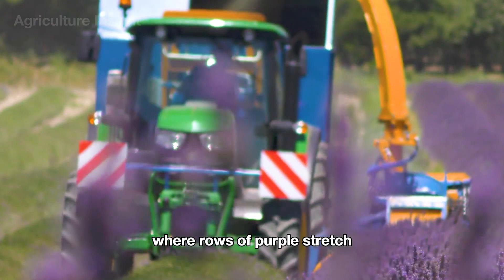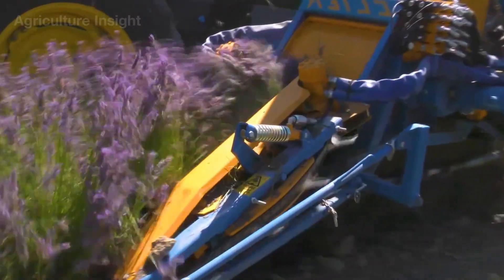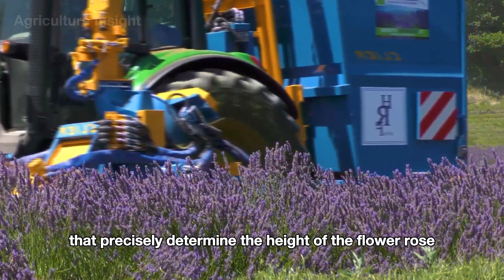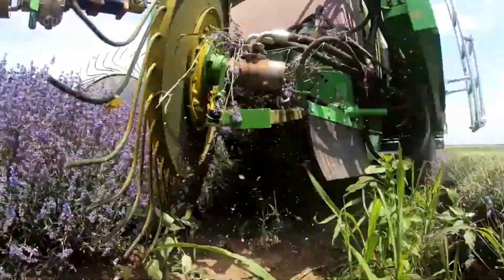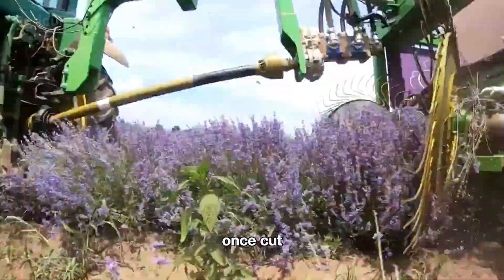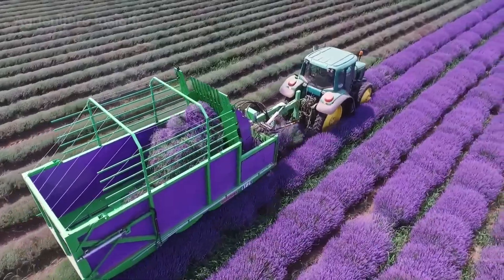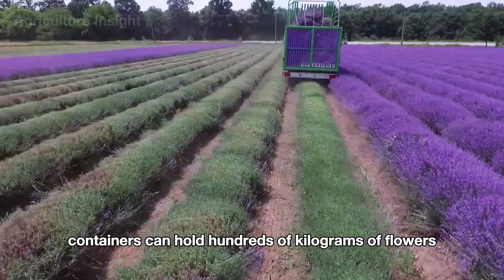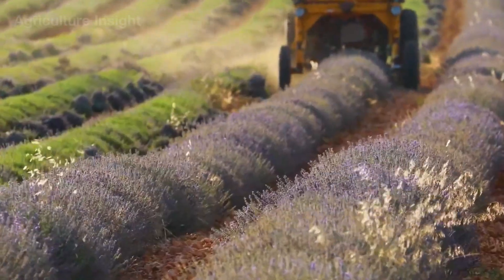On expansive lavender farms where rows of purple stretch endlessly, automated harvesting machines are the go-to solution. These machines are designed much like grain harvesters, equipped with advanced sensors that precisely determine the height of the flower rows. This allows the machine to cut only the blooming flower stems while leaving the lower leaves and stems intact, ensuring the plants can continue to grow. Once cut, the flowers are transported via a large conveyor belt, passing through a preliminary sorting mechanism before being collected in a massive storage container at the back. These containers can hold hundreds of kilograms of flowers, reducing the need for frequent trips.